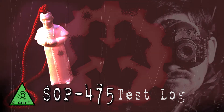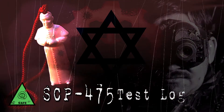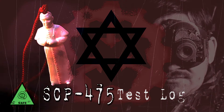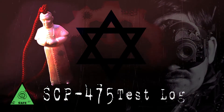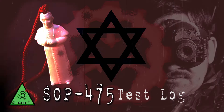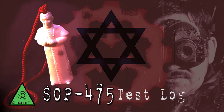Test Subject's Religion: Hasidic Judaism. Duration: Sixty minutes. Results: Testing was aborted after failure to produce anomalous results. Subjects vehemently denied any change in behavior or mindset. Kant counters measured an increase in ambient hume levels. Further testing warranted.